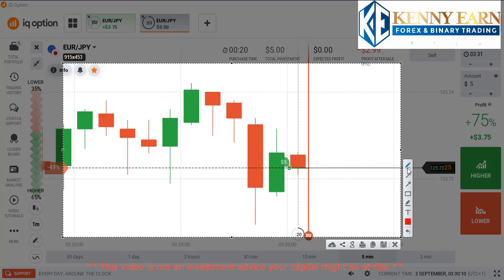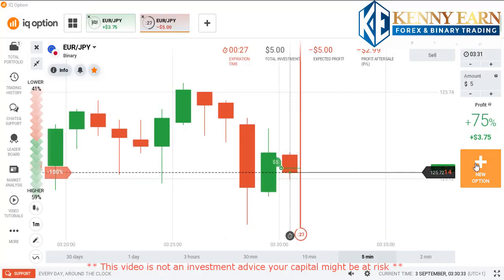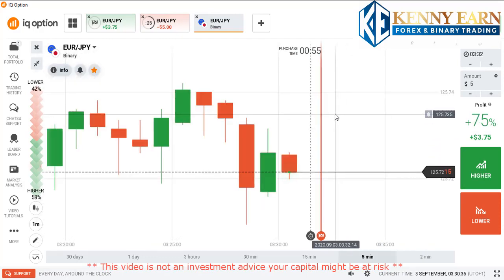I might be going with a higher option here — good entry point. I placed a higher option here because of this strong rejection from buyers entering strongly with a good candle. You can see this is a strong candle, so I think the market will go higher from this level. We might expect a hammer candlestick — either a red or a green hammer — at this level. Let's see how it goes.